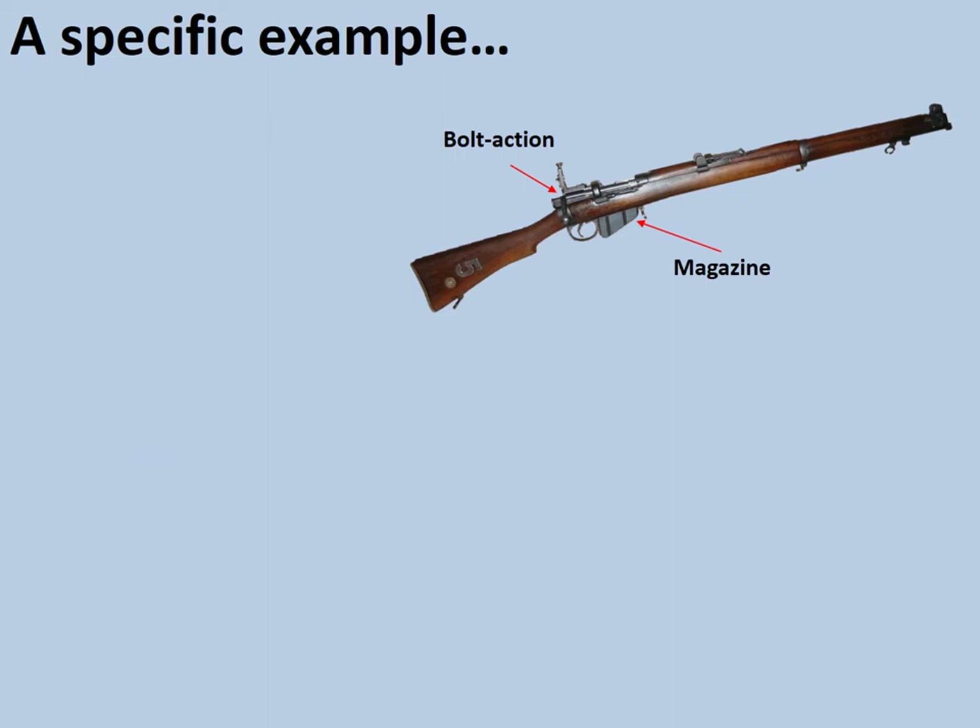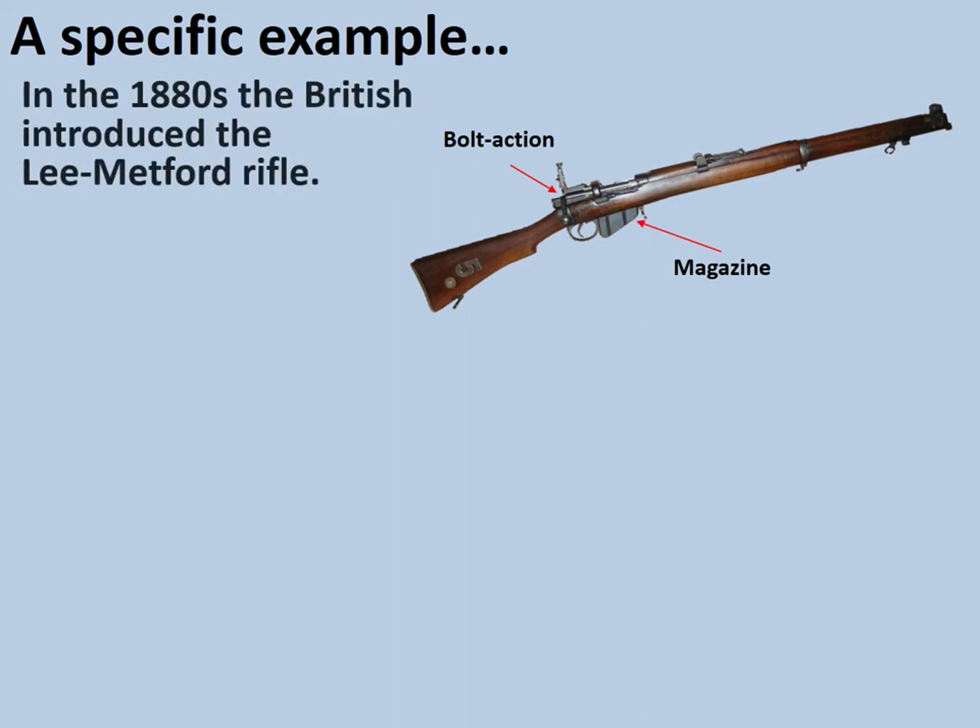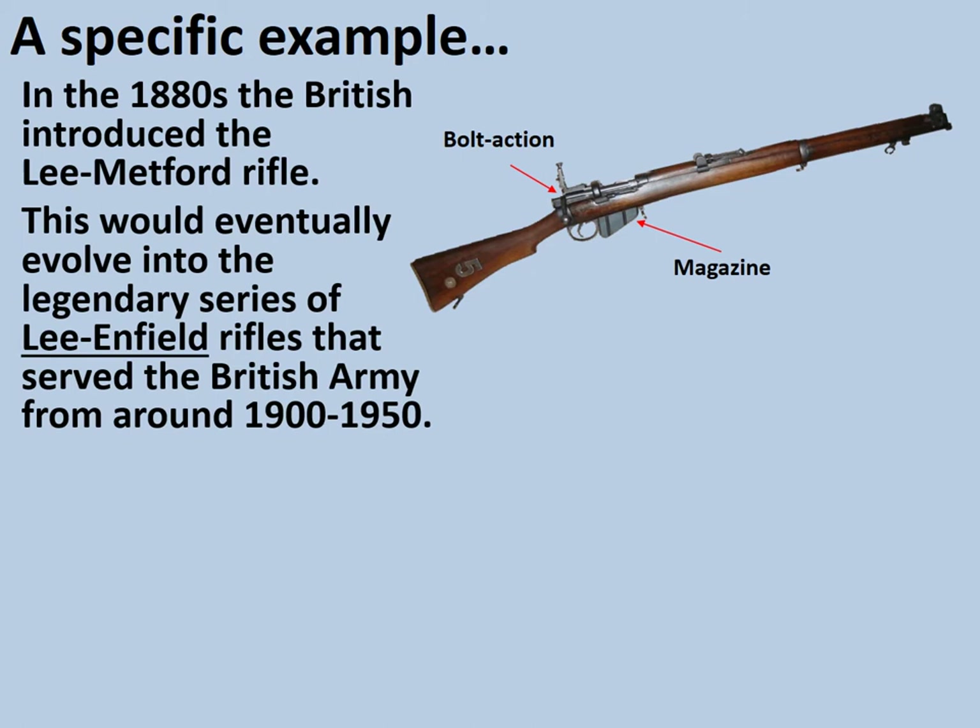Let's look at a specific example — the introduction of bolt action rifles to the British Army. In the 1880s, the British introduced the Lee Metford rifle. This would eventually evolve into the legendary series of Lee Enfield rifles that served the British Army from around 1900 to 1950. That's a testament to the power, accuracy, and reliability of this design — essentially the same weapon in service for over 50 years.